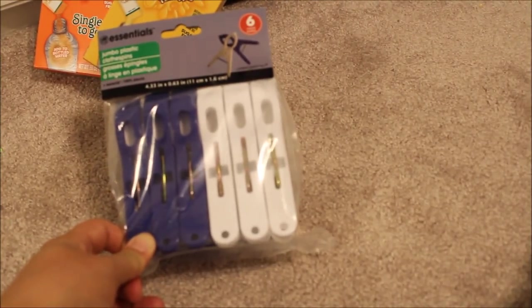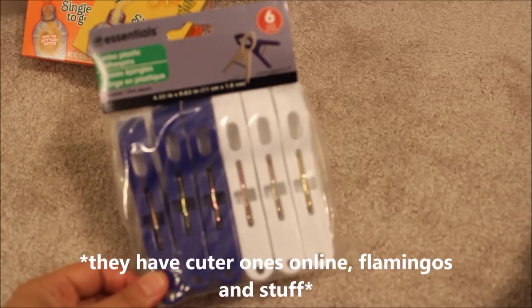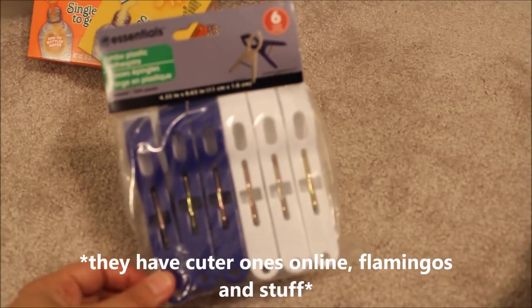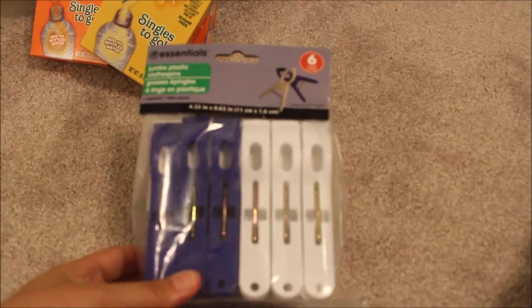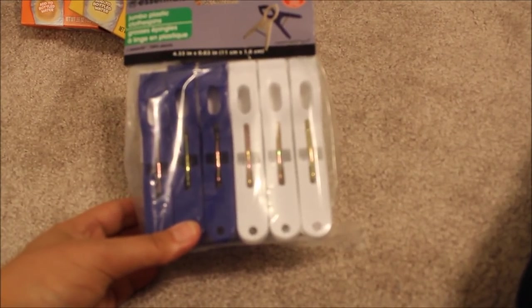I got these clips — a great idea I saw on Pinterest and other people's videos. From Dollar Tree, these will hold your beach towel on your chair. It gets really windy on those upper decks, so just clip a few of these on your towel so it won't blow off. Plus it's a good marker so you know where your lounge chair is.